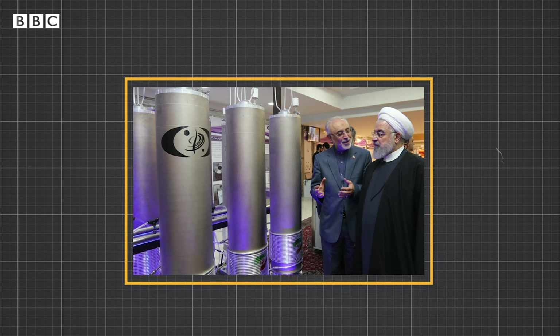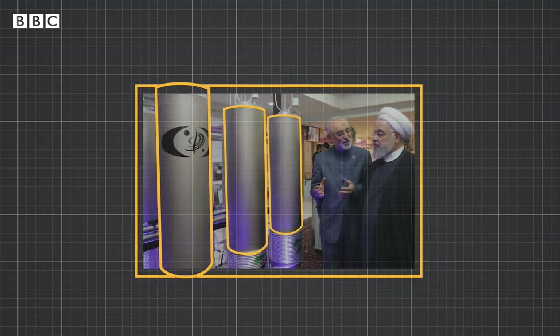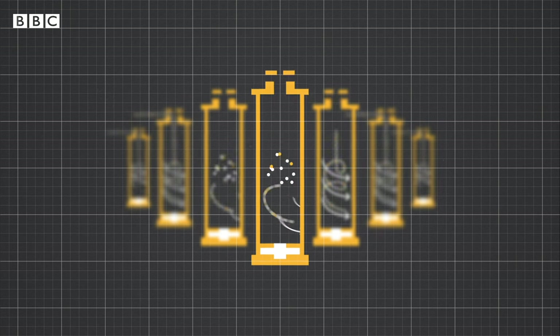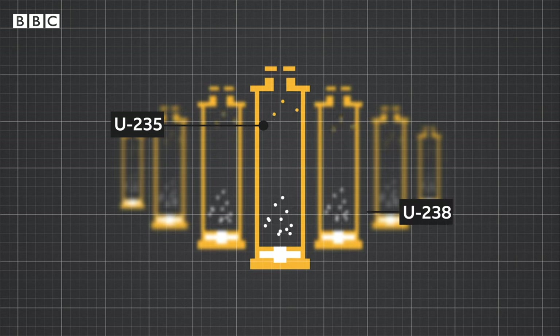So what exactly is enrichment? It's the technically challenging process in which uranium gas is fed into machines called centrifuges. This is what they look like — slender silver cylinders, here being shown to Iran's president. Centrifuges spin the uranium at incredibly high speeds. This separates out the lighter uranium-235 atoms from heavier U-238 atoms.